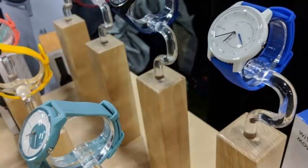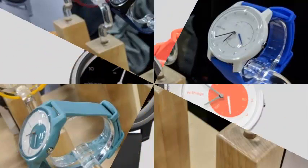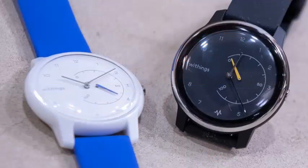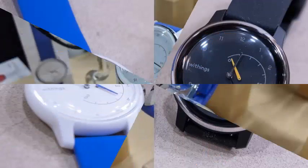The watch will use a vibration alarm to awaken users during the most optimal time and provide a sleep score based on the data acquired about the user. The watch itself is water-resistant and offers up to 18 months of battery life.